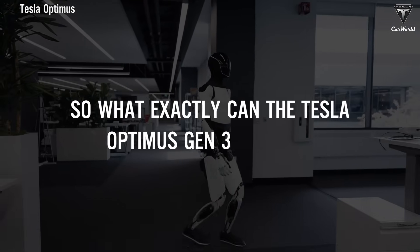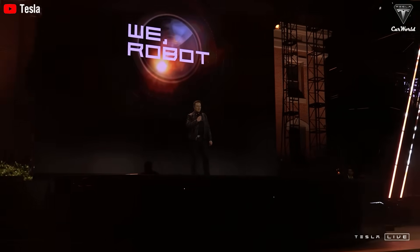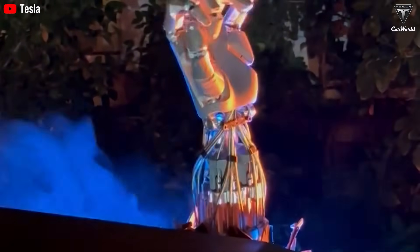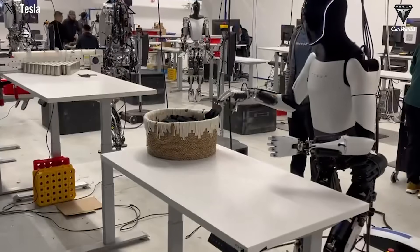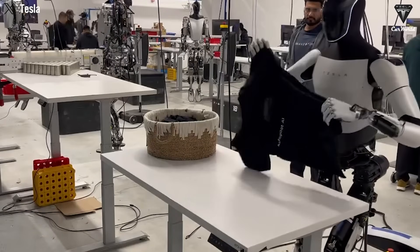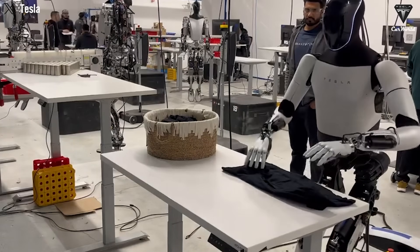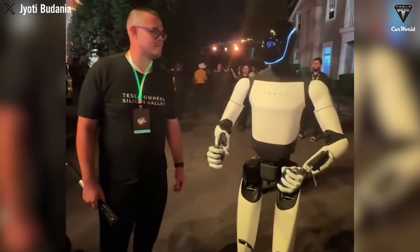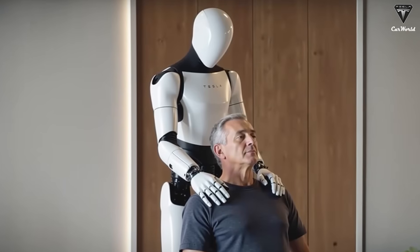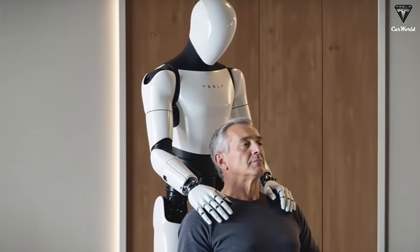So what exactly can the Tesla Optimus Gen 3 2025 do? Elon Musk has been making serious strides in refining how Optimus interacts with the world. The hands are not only capable of picking things up — they can also perform incredibly delicate tasks, like massaging. Tesla Optimus Gen 3 can adjust its grip and force to match the exact pressure needed for therapeutic massages, thanks to its new tactile sensors. It's like having your own personal masseuse who never gets tired, never complains, and always knows the right pressure. Who doesn't want a relaxing massage after a long day without waiting in expensive queues at massage therapy centers?